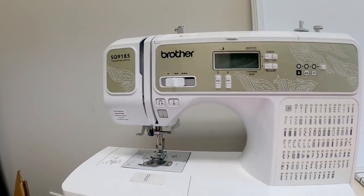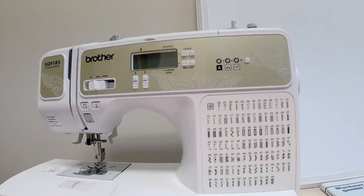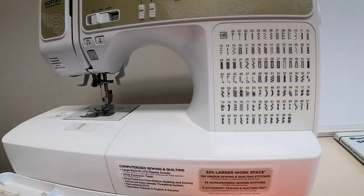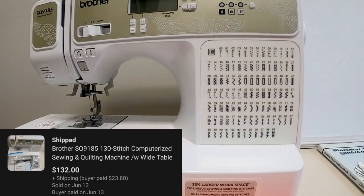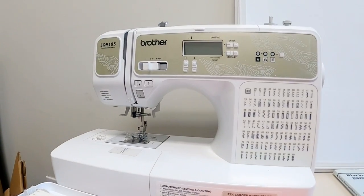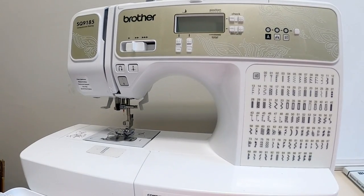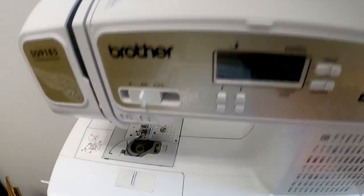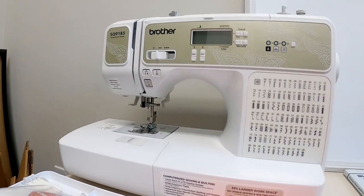Here I've got this really nice Brother sewing machine. This is a SQ9185. It has a lot of the accessories with it, as well as this little table that makes it a bit bigger. I did pay $50 for this at a sale over the weekend, and it sold really quickly. I may have listed it a little too low, but it sold for $132 - which I will take that all day. It's not super heavy, not like one of those old school ones that are like 50 pounds. This one is probably around 15 pounds, maybe.